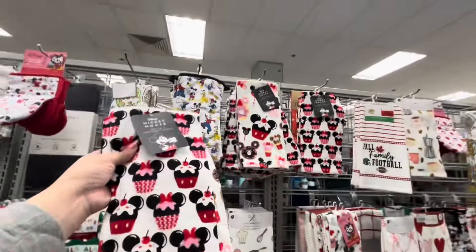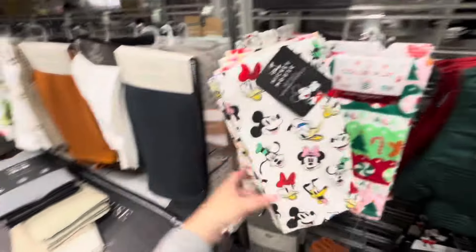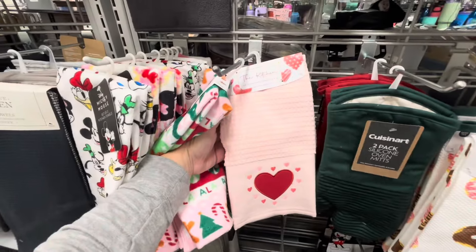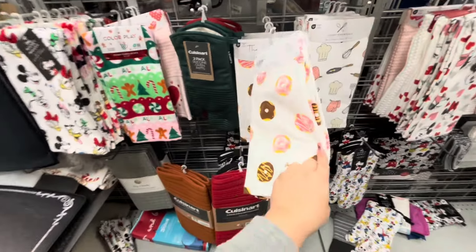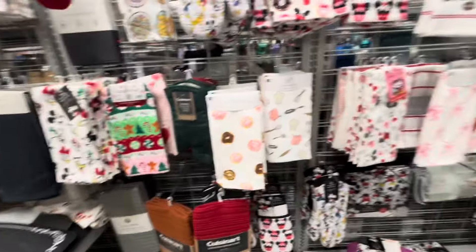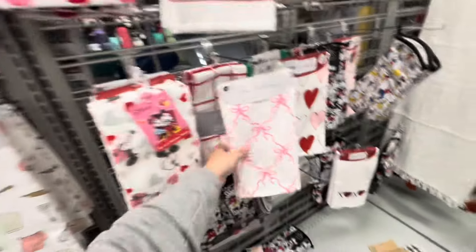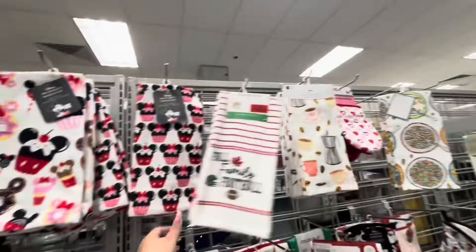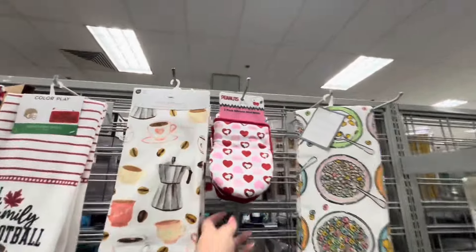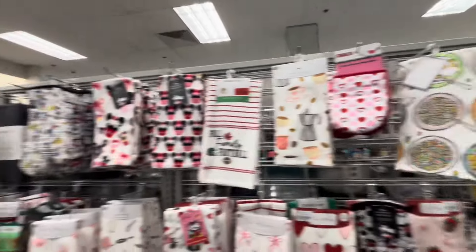My kitchen towel addiction! They have a lot. Let me see — they have Disney character Christmas ones we'd seen. Oh, this donut one is cute, $0.99. I have so many food-themed ones. For Valentine's they have more valentine prints, and Snoopy oven mitts — look at that — $6.99, awesome!